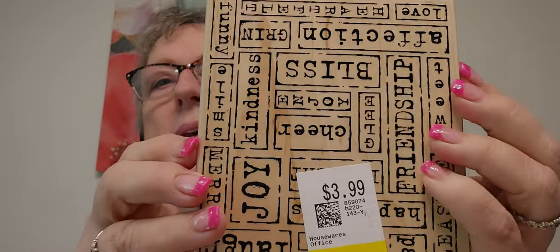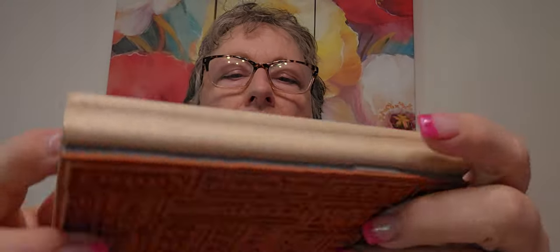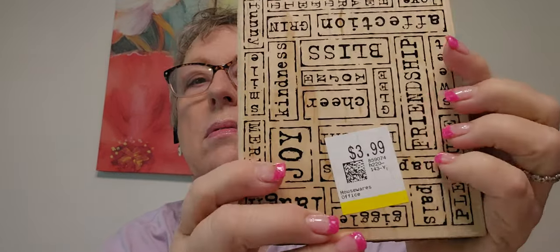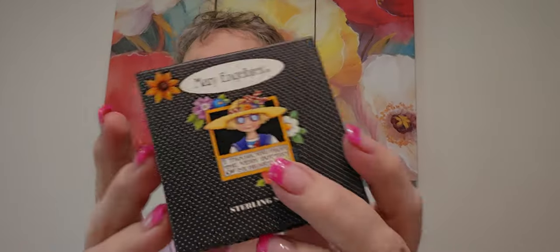Let's do the stamps. Got this one yesterday — I thought it was cool and I got 30% off. It doesn't say who it's by, but it has all the nice words on it: Affection, Heartfelt, Sweet — all kinds of little words. You could stamp this out and cut them apart or use it as a backdrop. And isn't that the cutest little box? Mary — I just love her stuff. I grabbed that at my local for 49 cents.